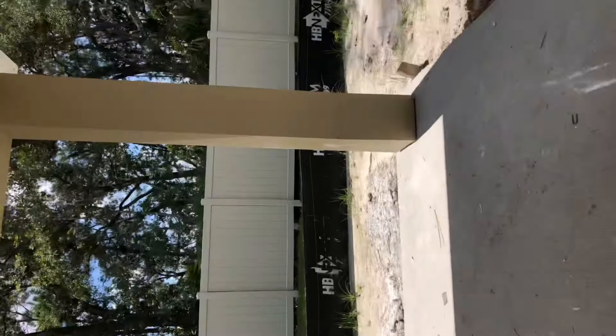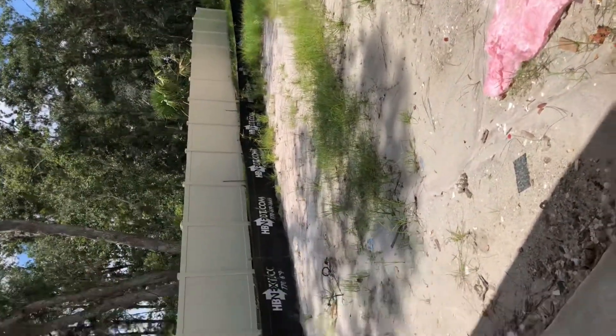Covered porch, and then here's your backyard there. You've got a fence, and then beyond that fence is a little bit of preserve.